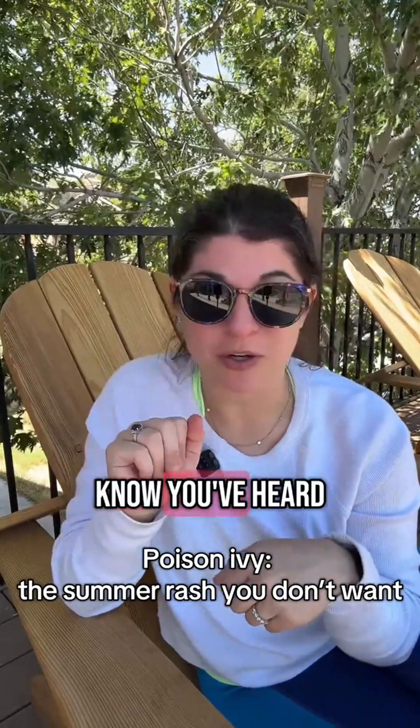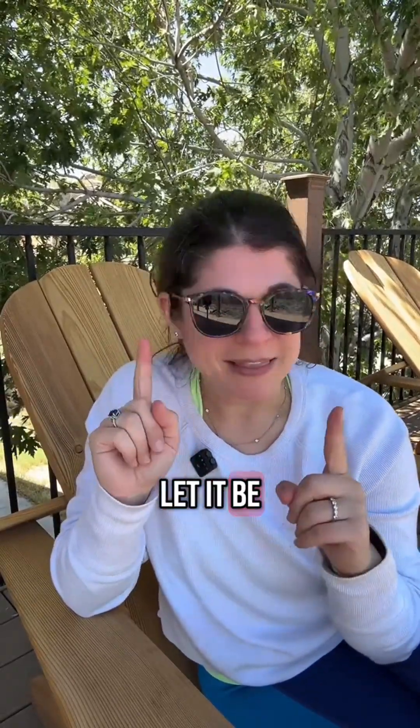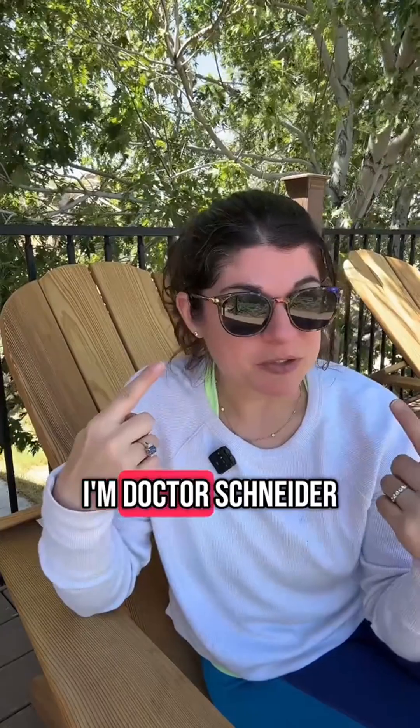It's that time of year. I know you've heard 'leaves of three, let it be.' Let's talk poison ivy. I'm Dr. Schneider. I'm a board-certified dermatologist.